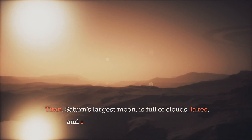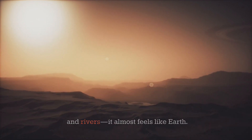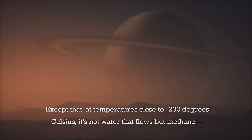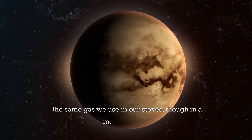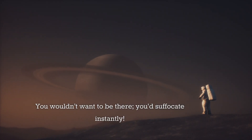Titan, Saturn's largest moon, is full of clouds, lakes, and rivers — it almost feels like Earth. Except that at temperatures close to minus 200 degrees Celsius, it's not water that flows, but methane, the same gas we use in our stoves, though in a modified form. You wouldn't want to be there; you'd suffocate instantly.